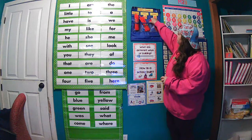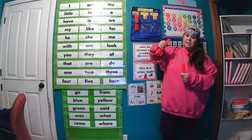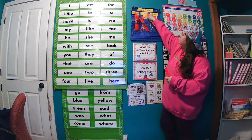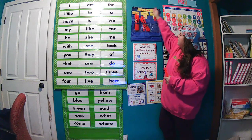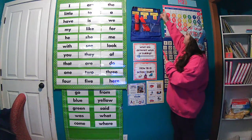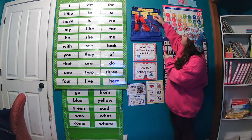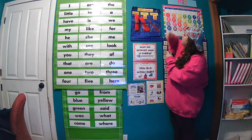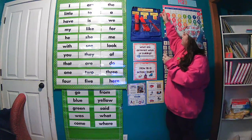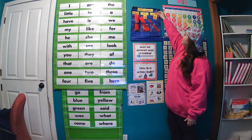Next up we will add another straw to our hundreds chart. So we've got one bundle of 100, 110, 120, 130, 140, 150, 160, 161, 162, 163, 164, 165, 166, 167, 168, and 169.